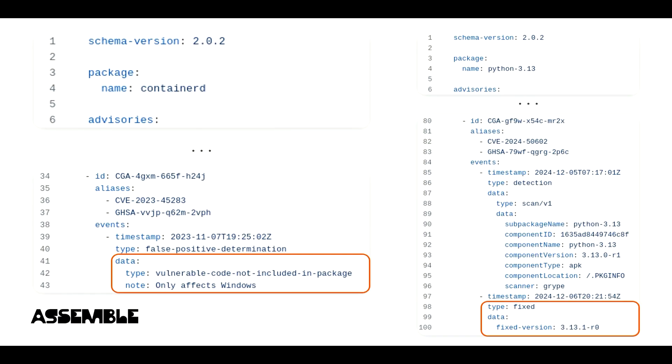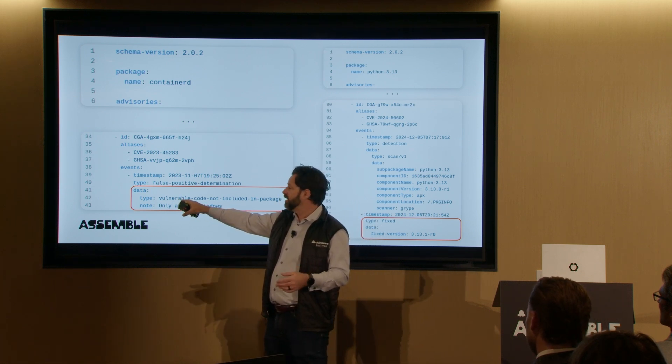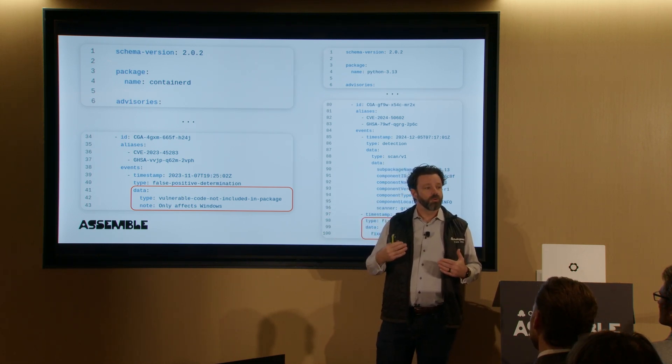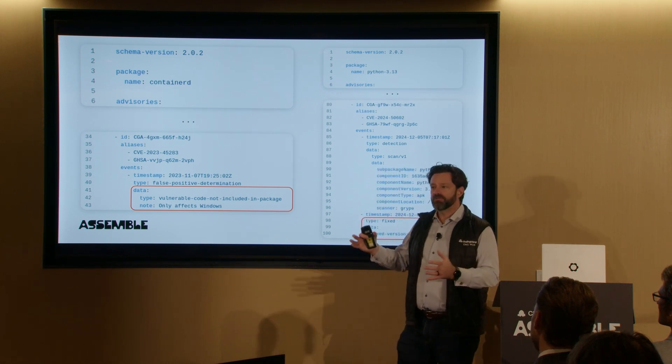I grabbed one for containerd. ContainerD will have this stanza that tags a particular unique vulnerability — you can see this is CVE-2023-45283. There's a timestamp for when it was first found. Our research, and this one did involve human research, was that it was a false positive determination, and we documented why. This particular vulnerability only affects code in Windows; this is not containerd running on Windows. Therefore, we provide this, we publish this, we attest this, and then we feed that information to the scanners.